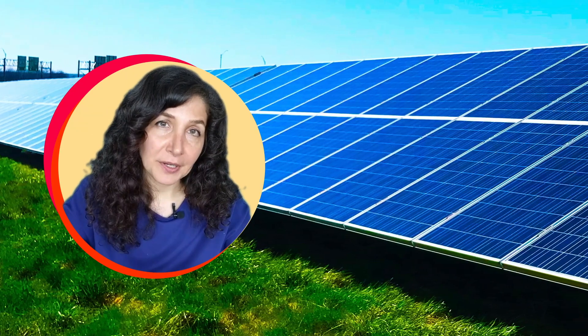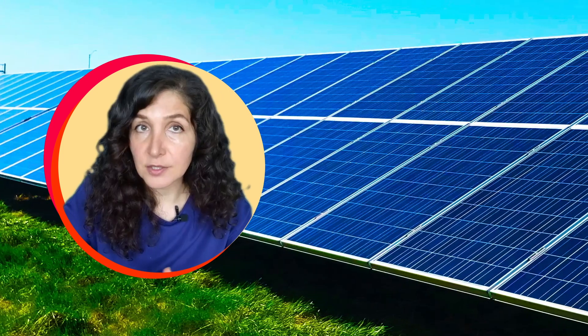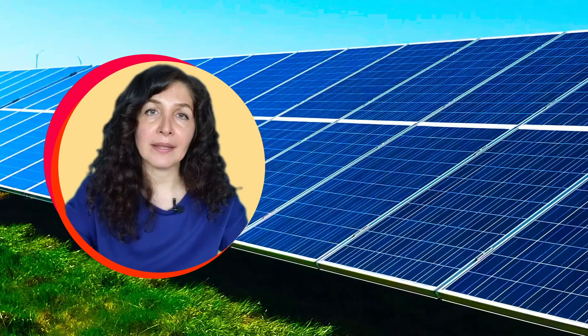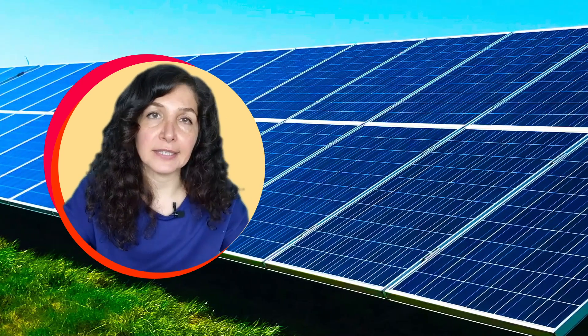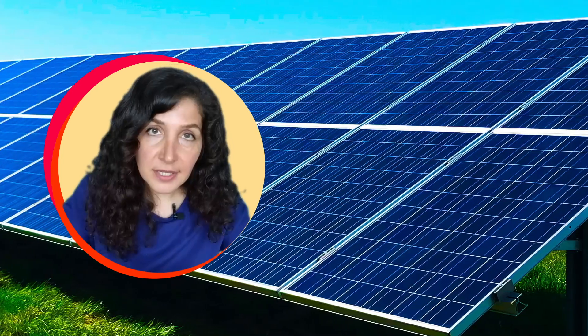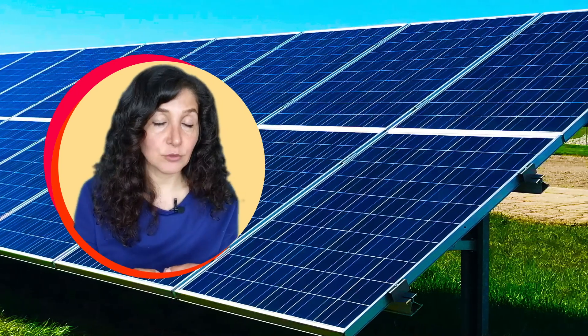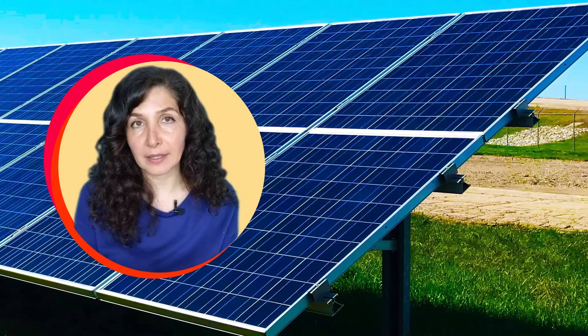Scientists like me are now making these nano structures for technologies that need to absorb light, like solar panels. A solar panel is a device that takes light in and turns it into energy that we use. Ideally, you want to capture as much light as possible and you do not want any of that light being bounced back.